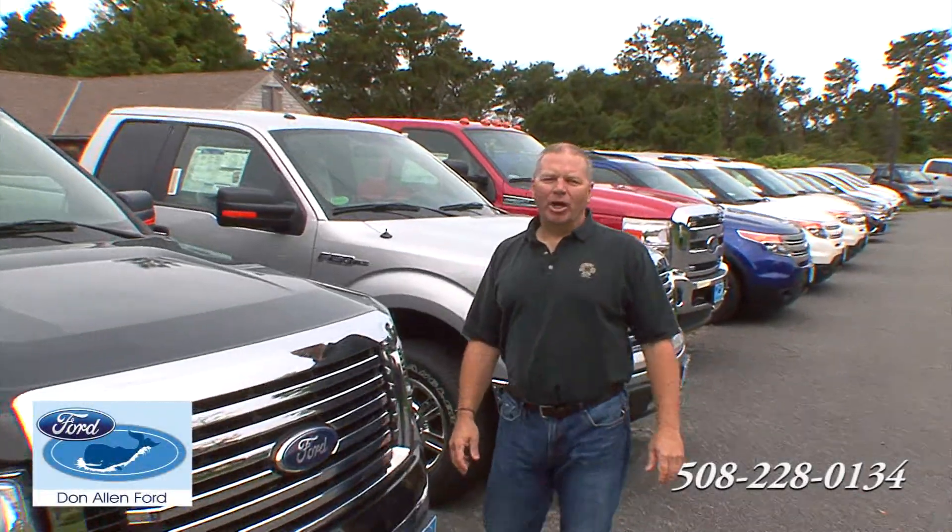Hey, it's summertime. I'm Bill Turner here at Don Allen Ford. I want to show you a great selection — our F-150s and our car selection. We have more cars than we've ever had in stock, and they're ready to go for your college-bound kids.